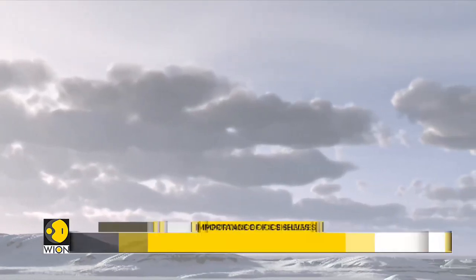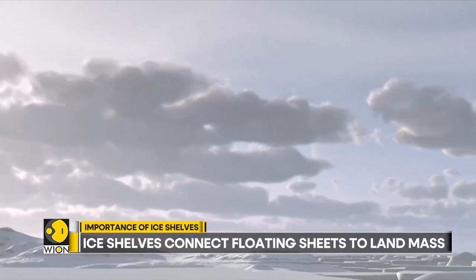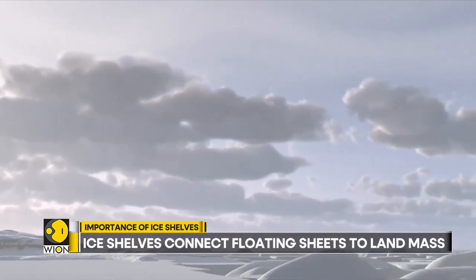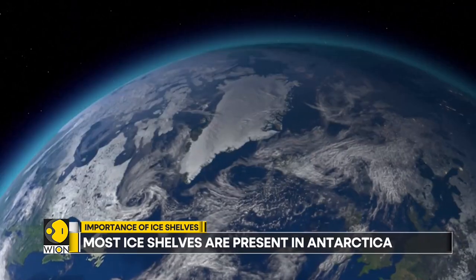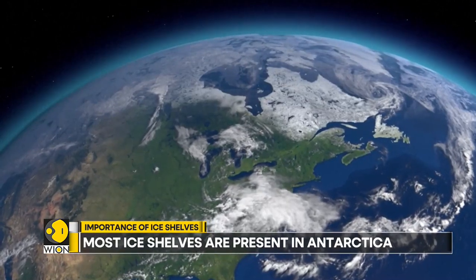Ice shelves are permanent floating extensions of an ice sheet connected to a land mass. Most are along the coast of Antarctica, but they can also be found in Greenland, Canada and parts of Russia.